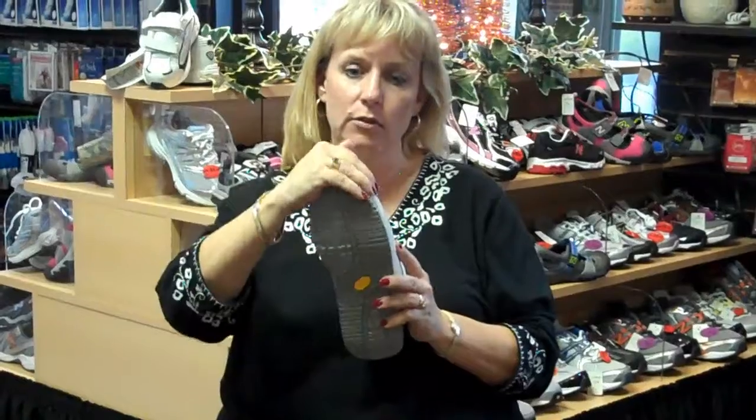Some people actually get calluses on the end of their toes. Usually that comes from ill-fitting shoes because your second or third toe is longer than your first. When you have that scenario, you're doing the same thing — putting pressure on those toes.